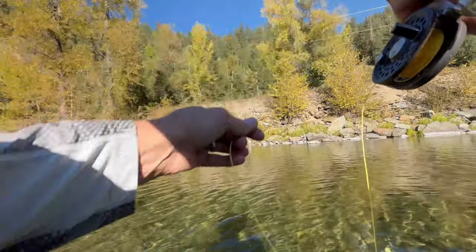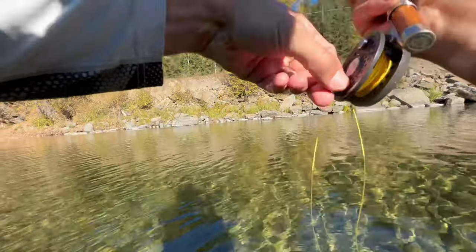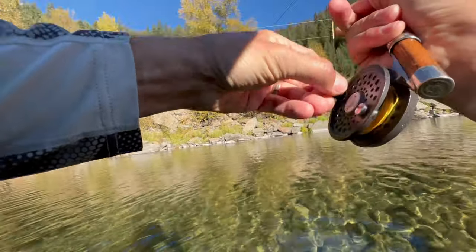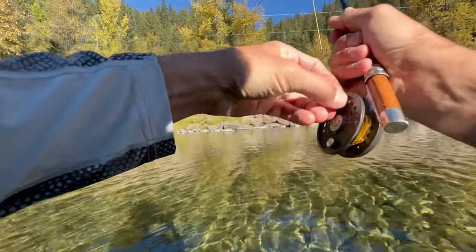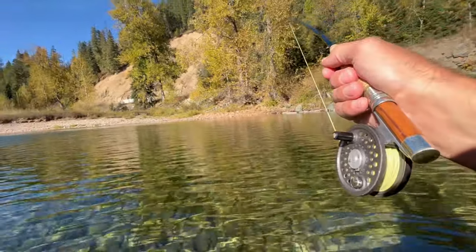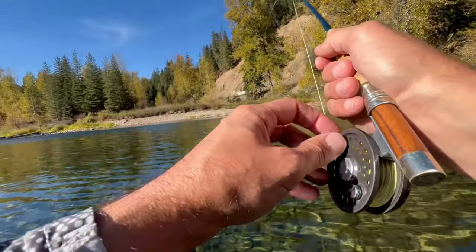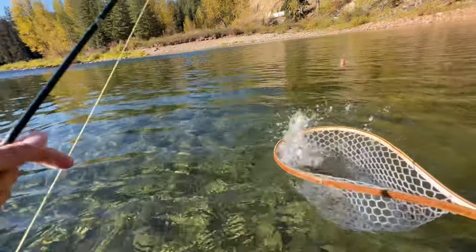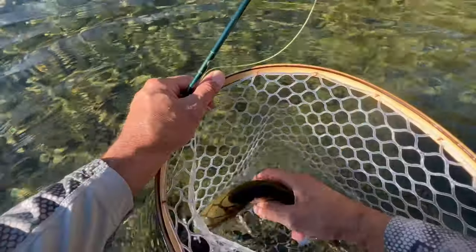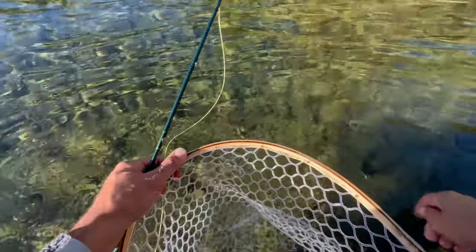There we go, that worked. I tied on something small off the back of my hopper. It's a good fish — really light tippet, I've got to be careful. That is a beautiful West Slope. Sweet!